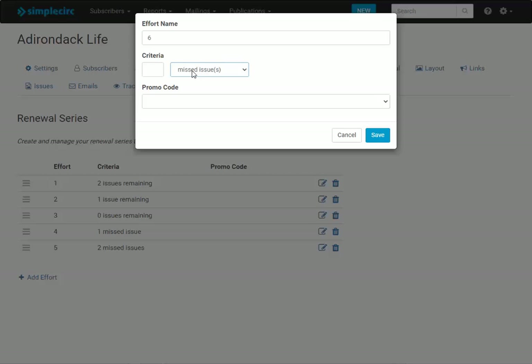Each time you pull an issue you'll then pull your effort and send out the appropriate notifications. If however you publish less frequently — say quarterly — and you typically send out several renewal notifications between issues, then you'll probably want to use days before and after expiration, maybe 60 days before, then 30 days before, etc.